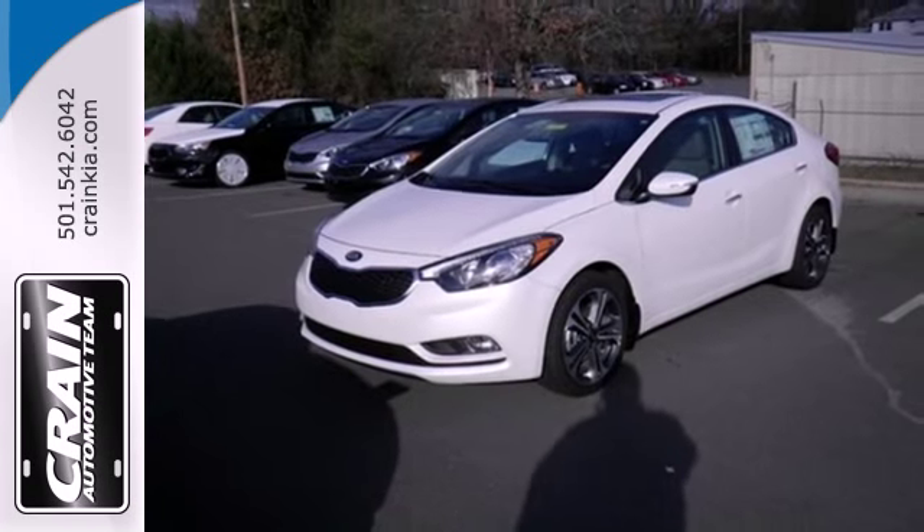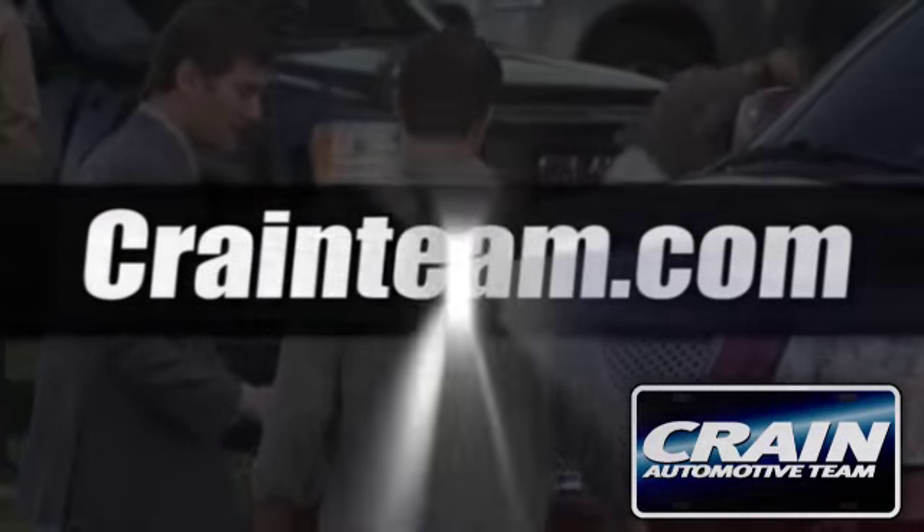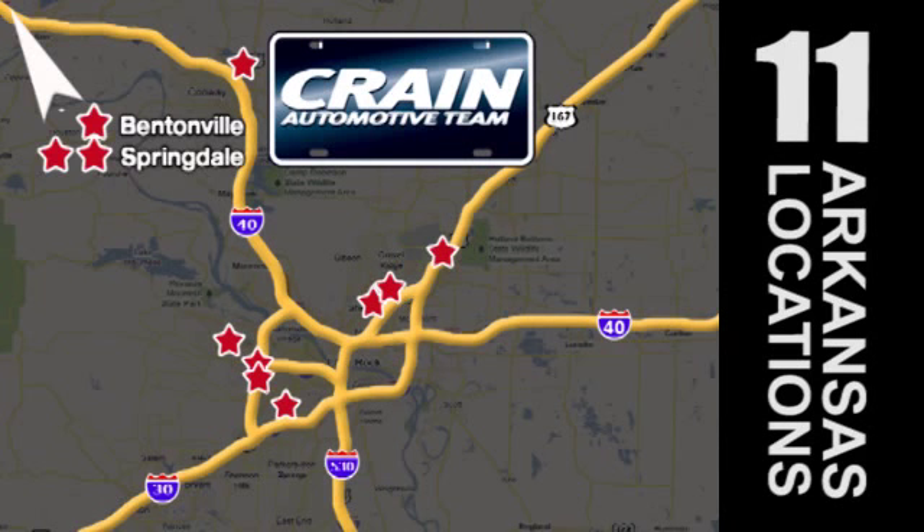Come in for a test drive today. Visit us anytime at craneteam.com. Go! The Craneteam's got them! Craneteam.com.